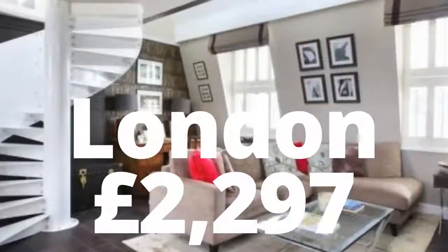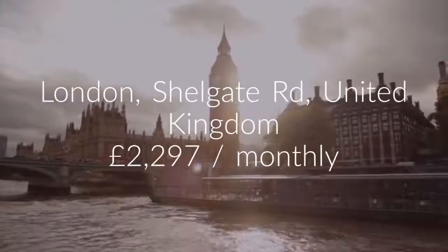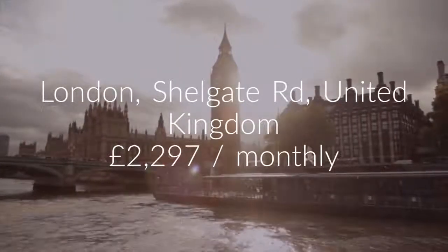Cribscan presents this ideal rental in London. Two-bedroom flat, Shelgate Road, Battersea, London, SW11.